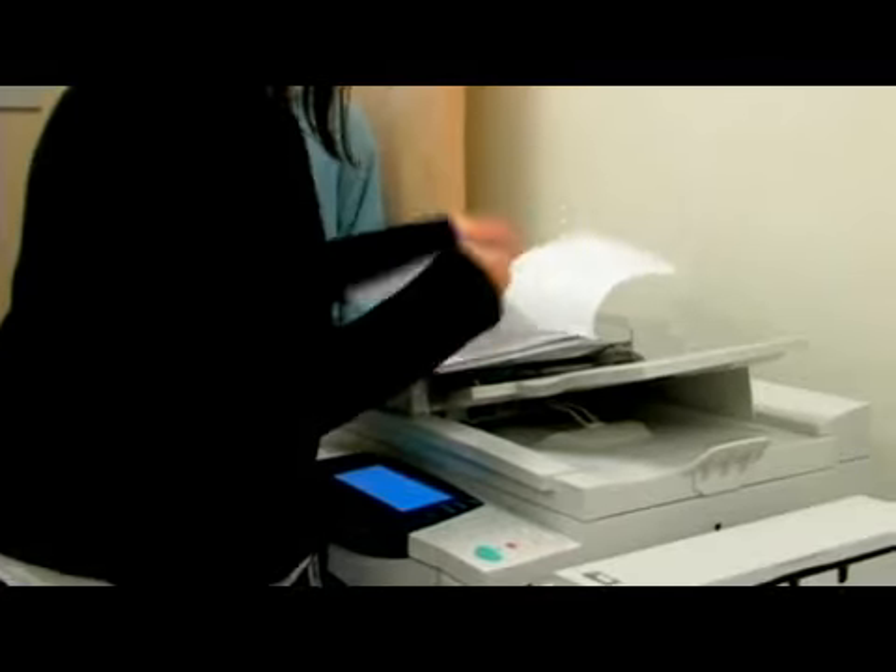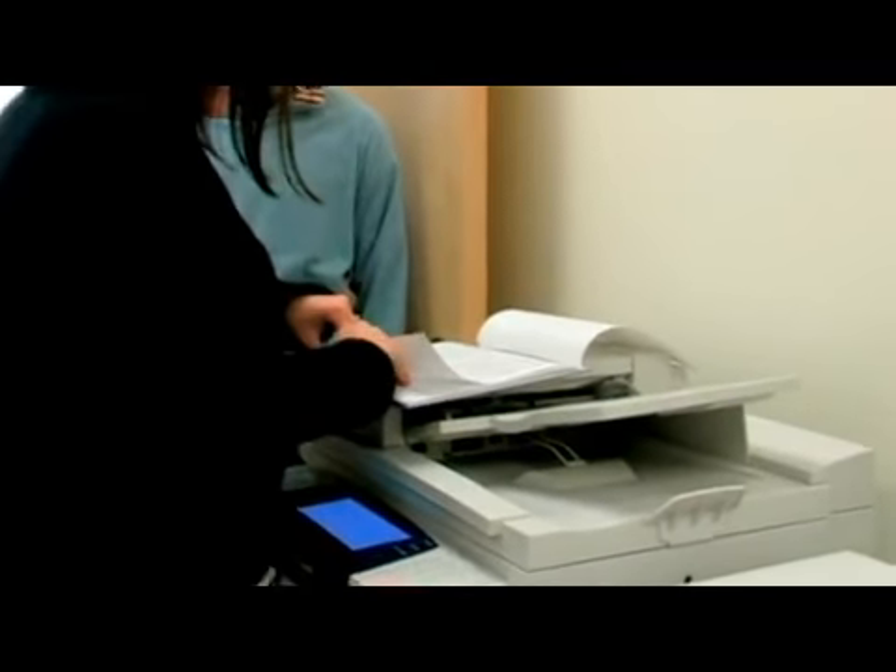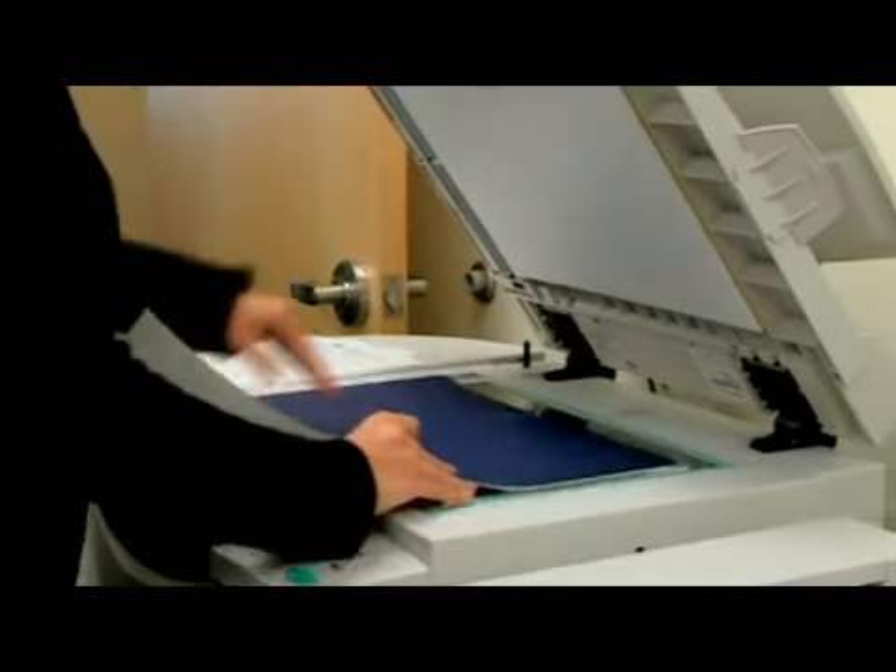My name is Brooke Kramer and I'm the financial aid officer with Argosy University in Salt Lake City. Today we're going to talk about where to apply for federal grants in New Jersey.